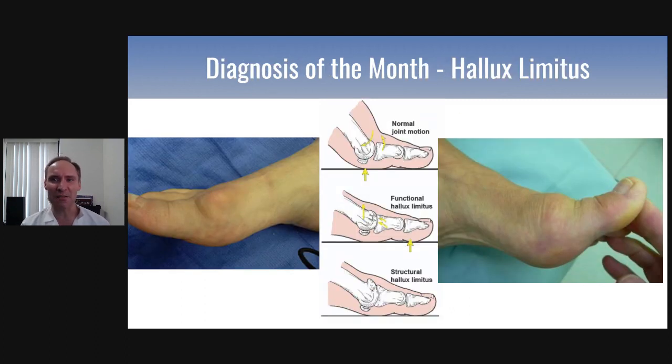The diagnosis of the month is called Hallux Limitus. Have you ever heard of this before? Basically, instead of a bunion that's on the side, it's a bunion that's on the top of the big toe joint. And it's actually a little bit of arthritis, a little bit of everything.